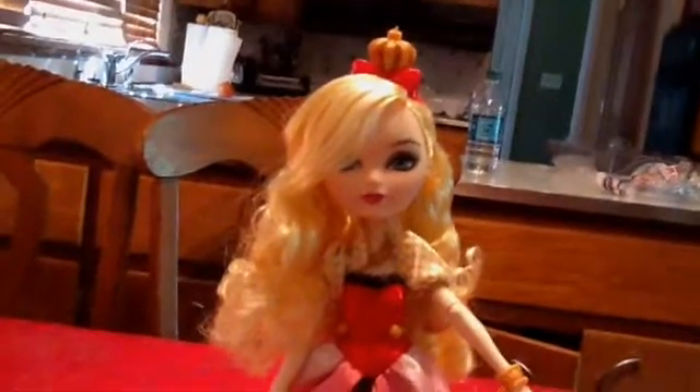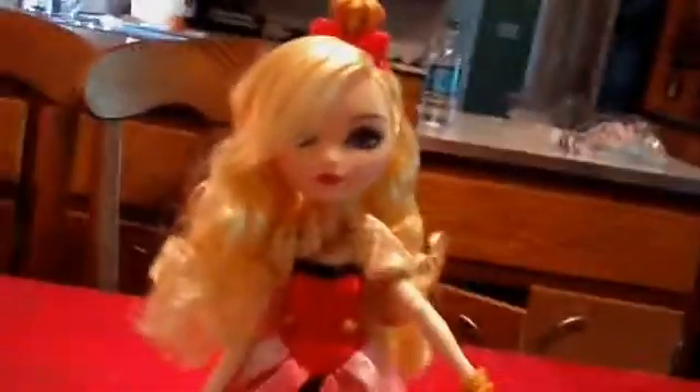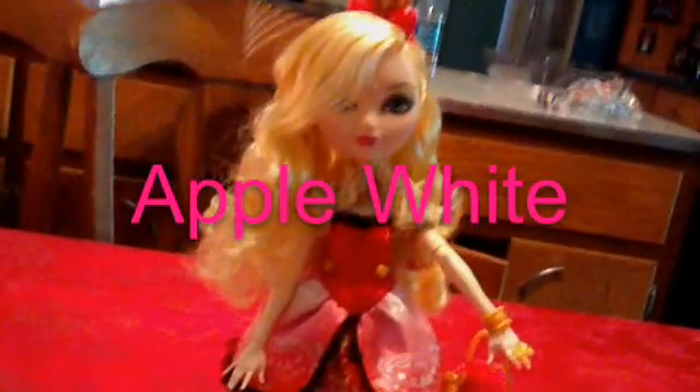That was my review on Applewhite. It was probably short for the detailed part, but it was long getting her open — I just didn't record that part. So it was pretty short. Again, the shoutouts for today are Trinity Burgess, Creepy Child, and Applewhite. I hope you enjoyed my review on Applewhite. Signing off — it's Inmedial67. Bye.